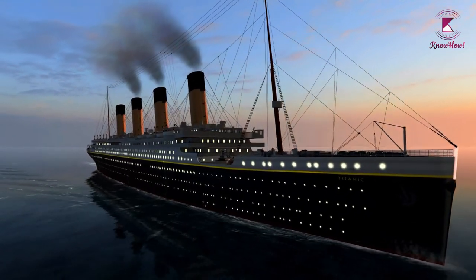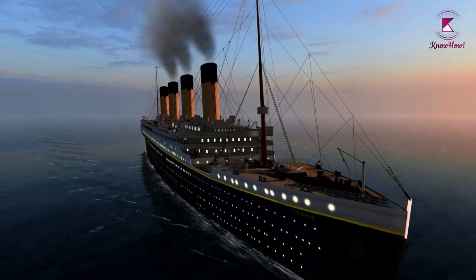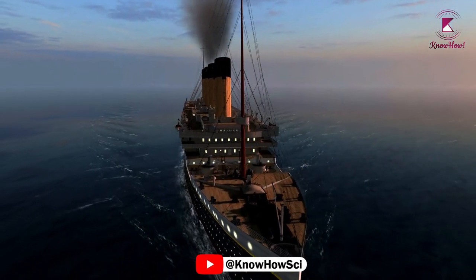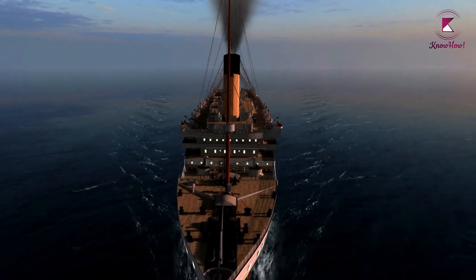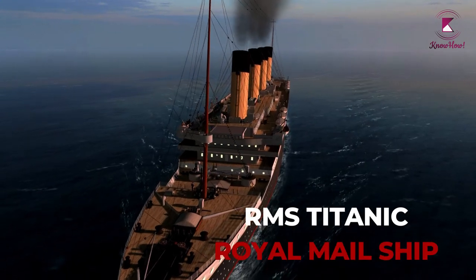Most people today are familiar with the story of the Titanic, but just in case, let's go over the basics. The name Titanic derives from the Titans of Greek mythology. The full name is the RMS Titanic, and RMS stands for Royal Mail Ship.